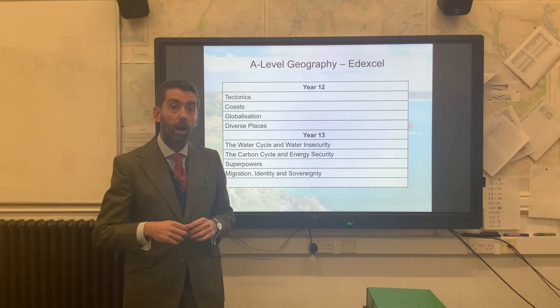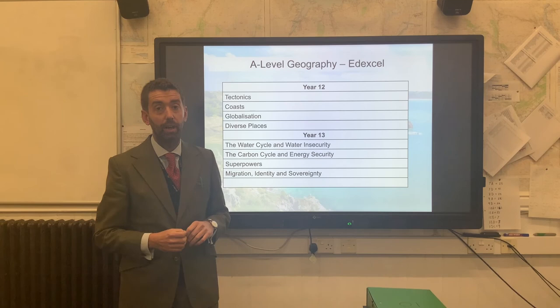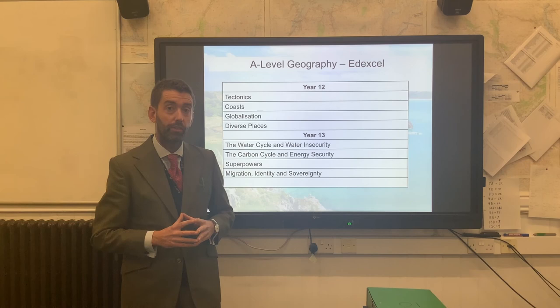I'd invite anyone interested in doing the subject — please come by my office or my classroom at any time you like. Please drop me an email and you're very welcome. I'll sit down with you however long you need and we're very happy to go through past papers, pupils' folders; you can have a look at the textbooks and get an idea if this is something you would want to do. We'd very much love to have as many people as possible coming to join us here in the geography department. Many thanks.